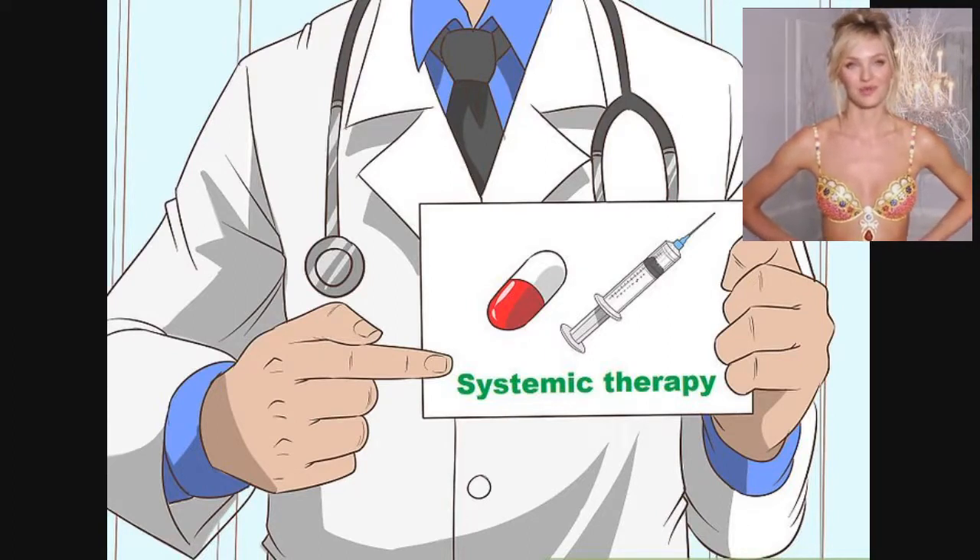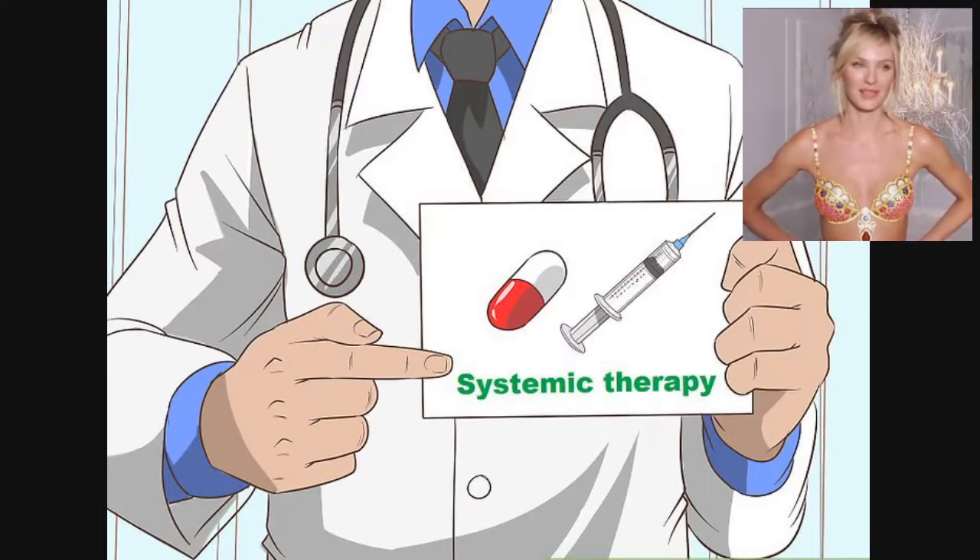These are usually pills or injections. If you have psoriasis on other parts of the body, systemic treatments can address those as well. Nails with psoriasis may be more susceptible to fungal infections, so if you have a fungal infection, your doctor will treat it with an antifungal ointment or pill.